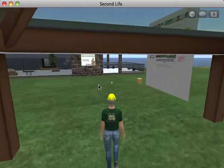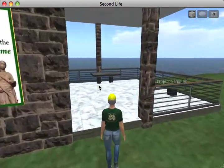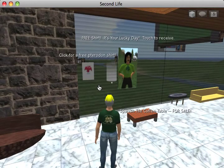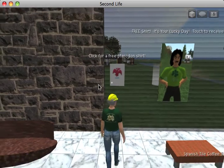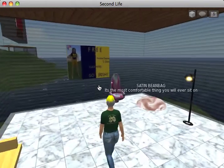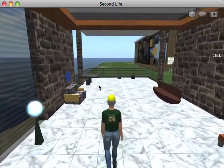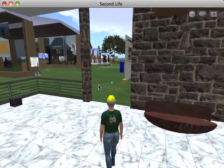Over here you can see the store. The students created either clothing or furniture and then the idea was that you could come in here and purchase one of these items. Here's what's supposed to be a Pteranodon t-shirt, a little coffee table, some furniture. Someone made a really fancy shirt here. The building itself was a free building that I found in one of the freebie shops — I just plopped it down here on the island.